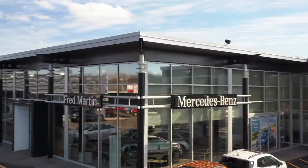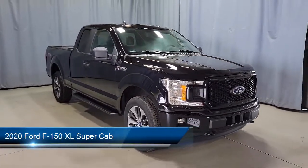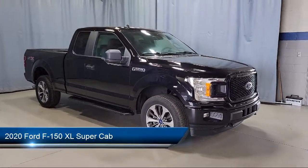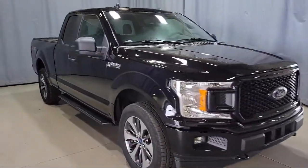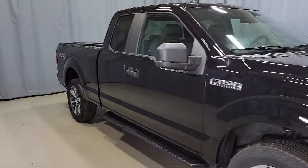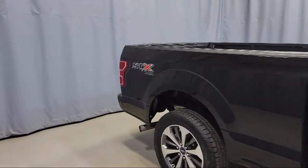Welcome to Fred Martin of Youngstown. Here's a look at another one of our great vehicles from our inventory. It comes equipped with the STX appearance package, auto high beam headlamp control, dual front side impact airbags, tire pressure monitoring system, and an exterior parking camera with dynamic hitch assist.